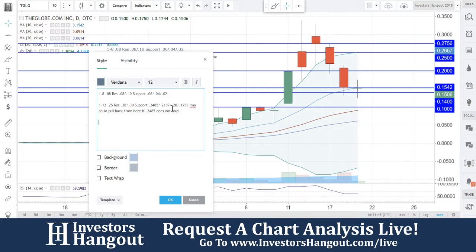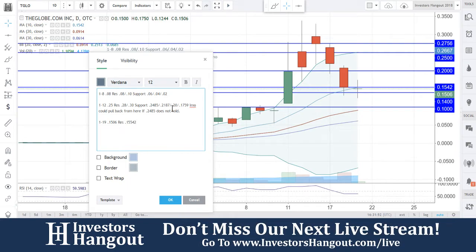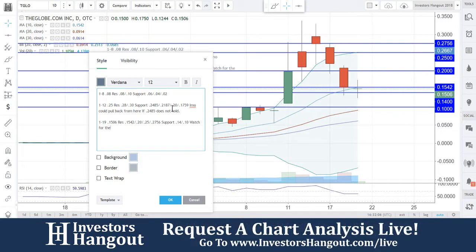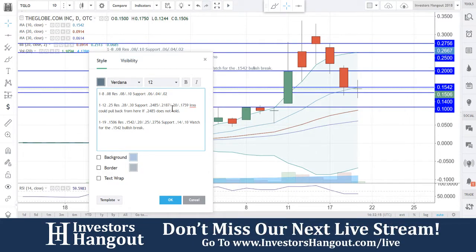To summarize: current date is January 19th, current price $0.1506, resistance levels at $0.1542, $0.20, $0.25, and $0.2756. Support at $0.14 and then $0.10. Watch for that $0.1542 bullish break.